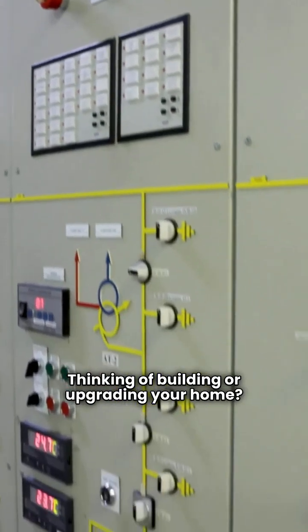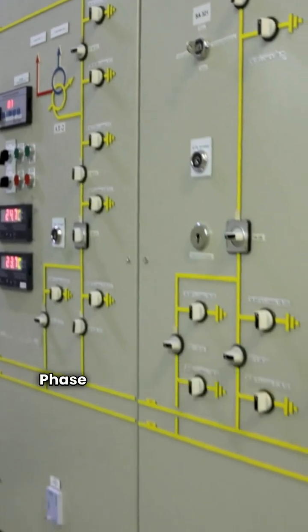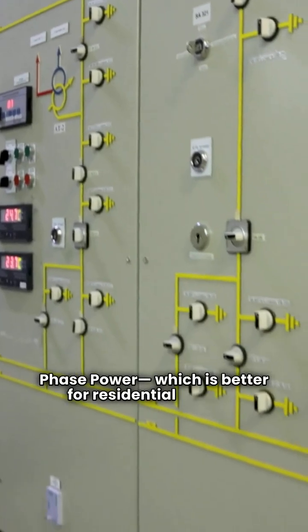Thinking of building or upgrading your home? Let's settle the debate: single-phase versus three-phase power — which is better for residential homes?